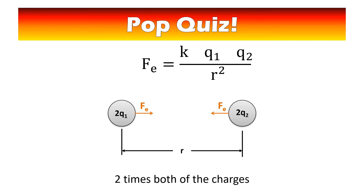What happens if you double both of the charges? Pause the video. If you double both charges, that's like putting a two times two in the numerator, so we have a four in the numerator — the force is four times as big.